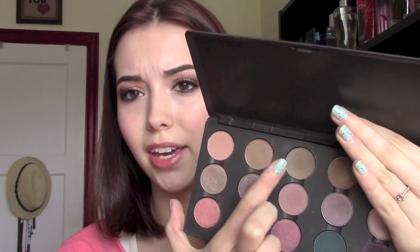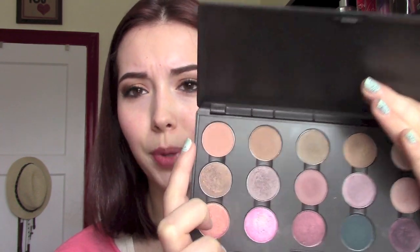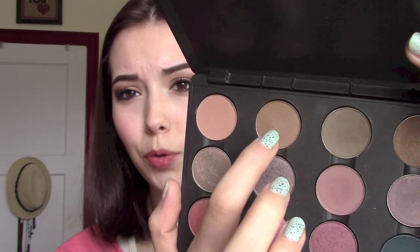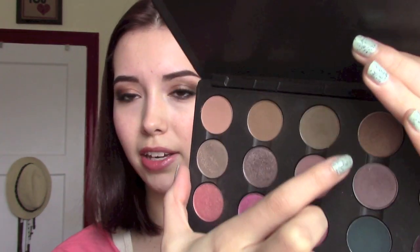For a comparison, I have Soft Brown, Cork, and Coquette. You can see they're all in the same brown mid-tone blending kind of family. But Soft Brown definitely has more warmth to it. Cork is a little bit deeper and more neutral, and Coquette is a lot more of a grayish tone.